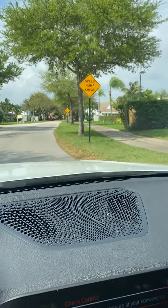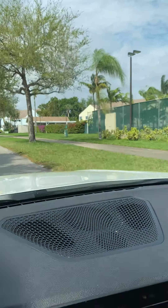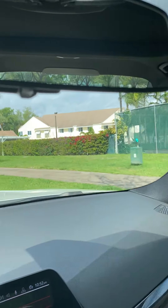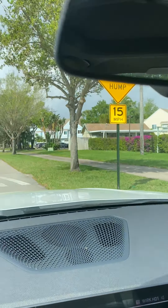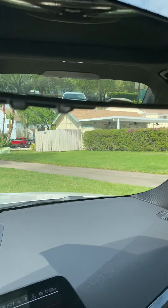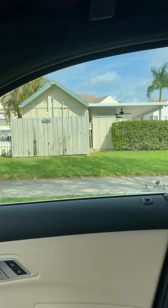It does have a pool, a community pool as well. These are some tennis courts, and this is the pool area. It's actually not too far from the unit either.